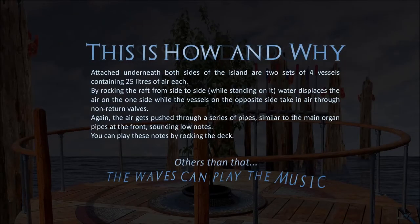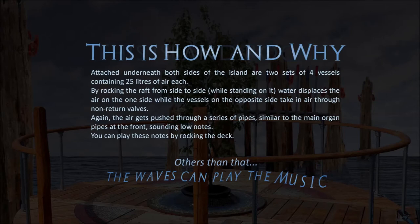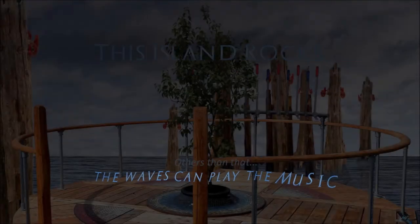Attached underneath both sides of the island are two sets of four vessels containing twenty-five litres of air each. By rocking the raft from side to side while standing on it, water displaces the air on one side, while the vessels on the opposite side take in air through non-return valves. Again, the air gets pushed through a series of pipes similar to the main organ pipes at the front, sounding low notes. You can play those notes by rocking the deck, and the waves can also play the music.